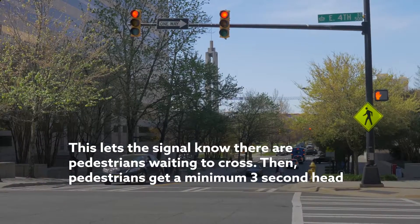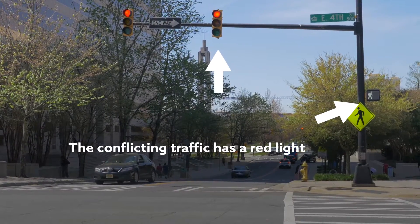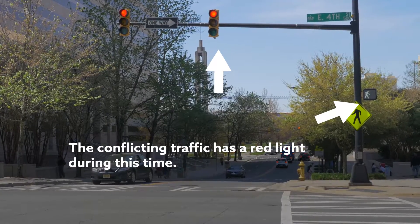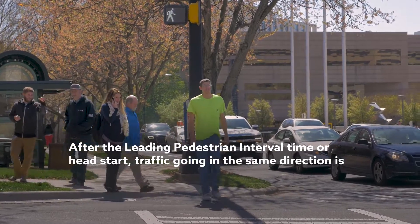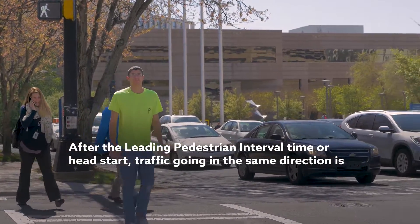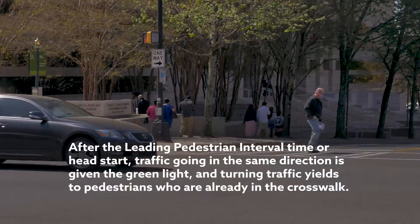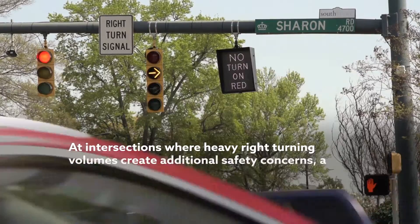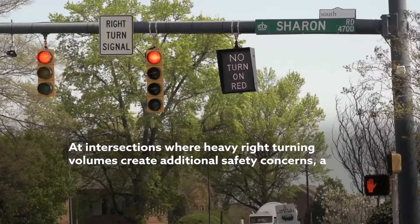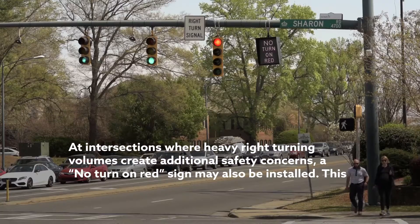Then, pedestrians get a minimum three-second head start entering the intersection. The conflicting traffic has a red light during this time. After the leading pedestrian interval time, or head start, traffic going in the same direction is given the green light. And turning traffic yields to pedestrians who are already in the crosswalk. At intersections where heavy right turning volumes create additional safety concerns, a no-turn-on-red sign may also be installed.